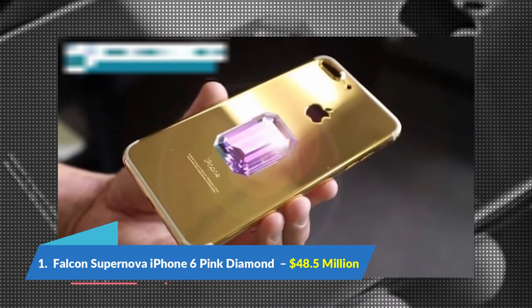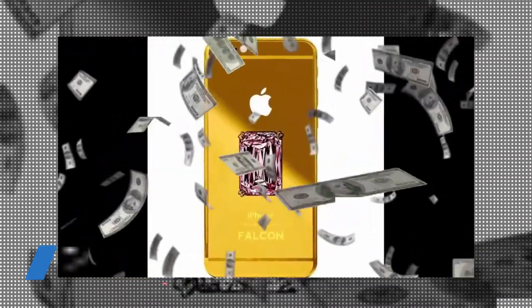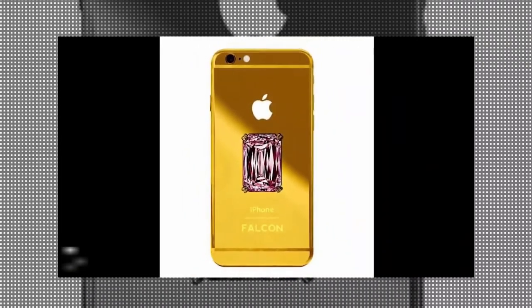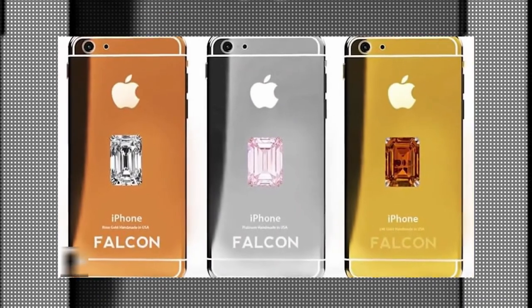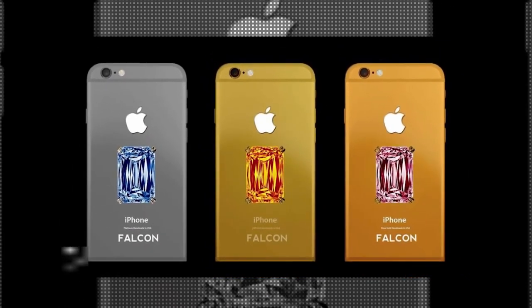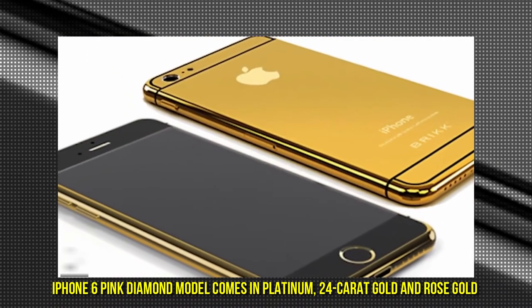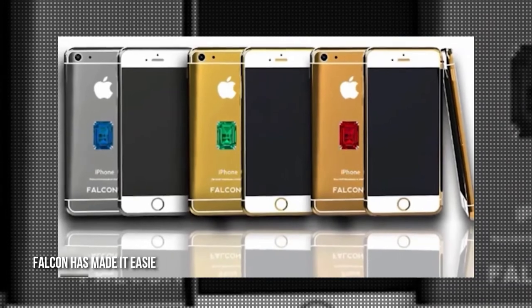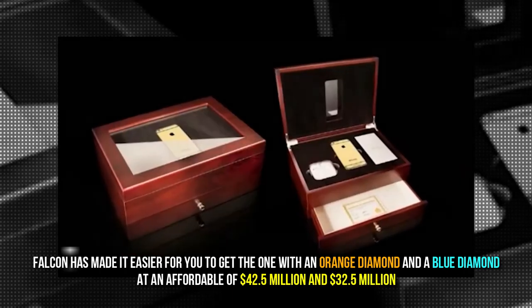Number 1: Falcon Supernova iPhone 6 Pink Diamond, $48.5 million. The Falcon Supernova iPhone 6 Pink Diamond was manufactured by US luxury brand Falcon. The phone features a pink diamond on the back, and comes in platinum, 24 carat gold, and rose gold. For those who cannot afford the Pink Diamond version, Falcon also offers models with an orange diamond at $42.5 million and a blue diamond at $32.5 million.